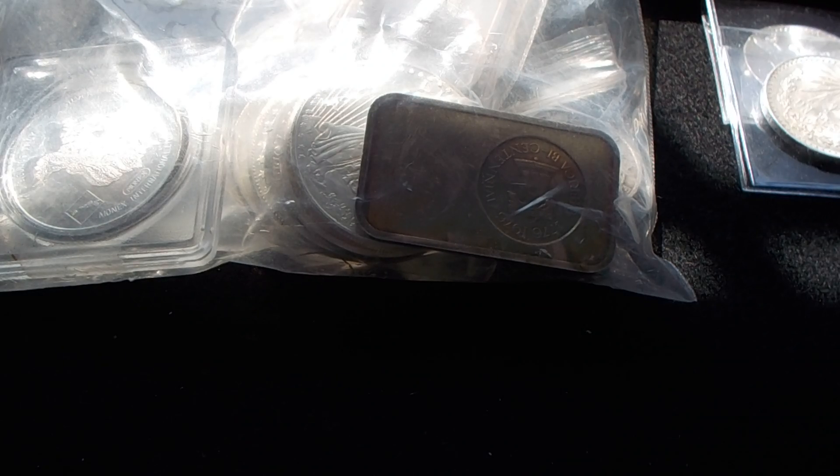Good morning YouTube. This is Undefined Silver. I wanted to share with you a local coin shop experience I had this morning. I did find a third local coin shop within roughly around a 10 mile radius from where I live, so I drove over there to try them out and see what they had.